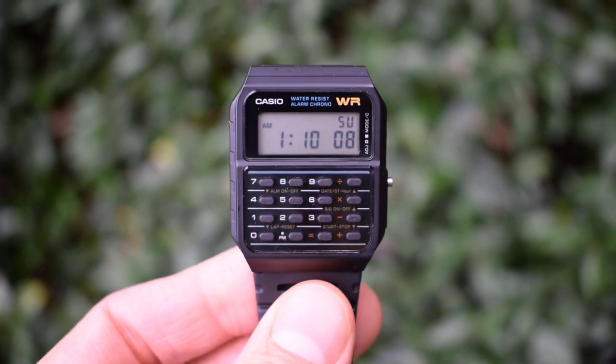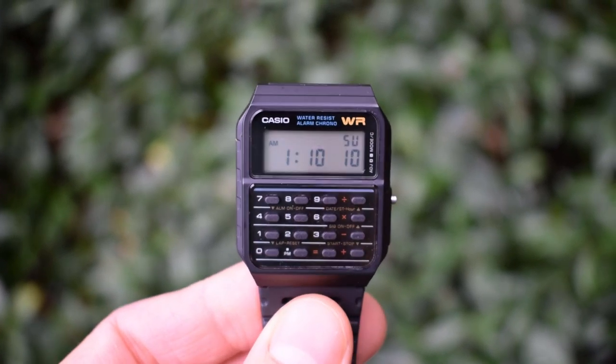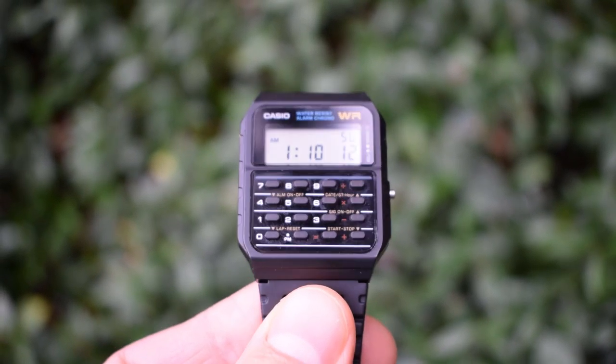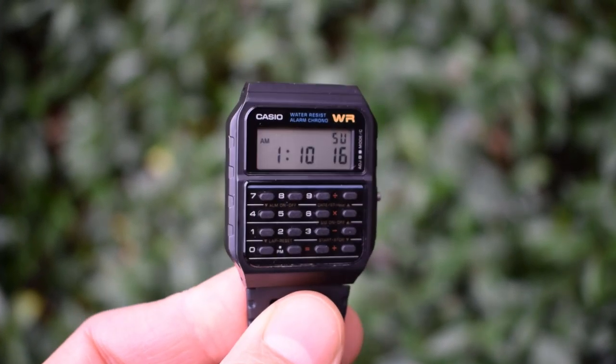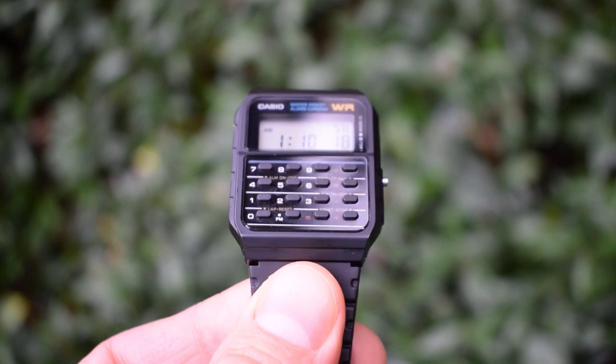And there it is outside in some natural light. The little bit of plastic covering the buttons and the dials does scratch up if you treat this watch roughly. Polywatch, as always, is your friend.